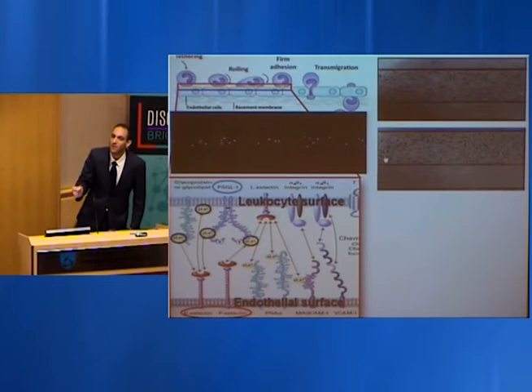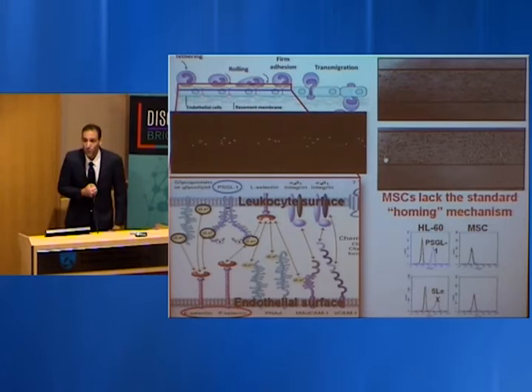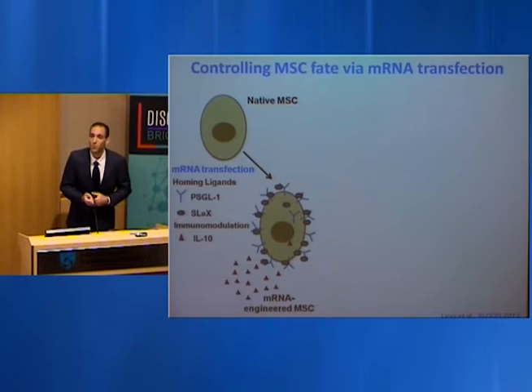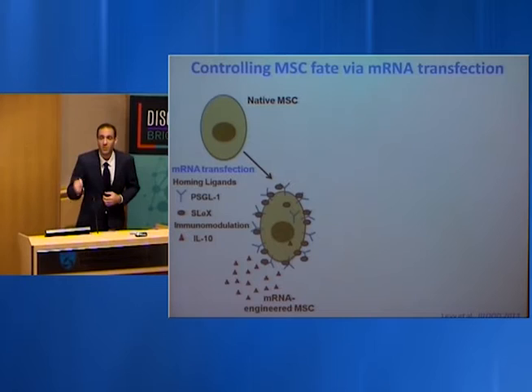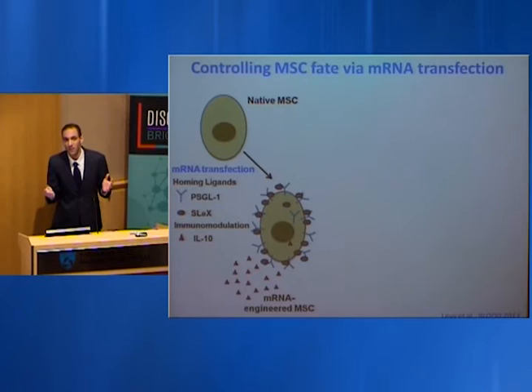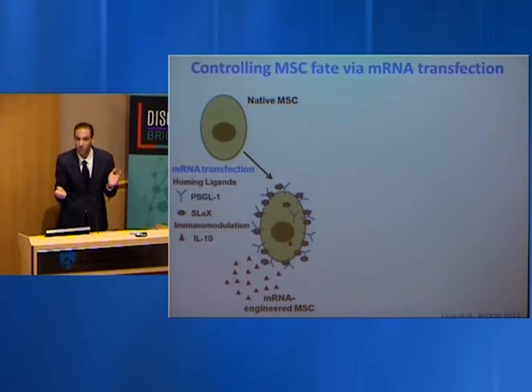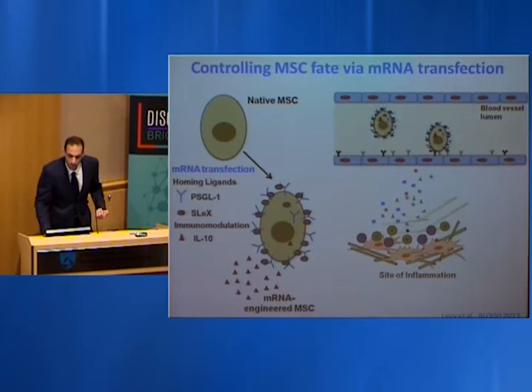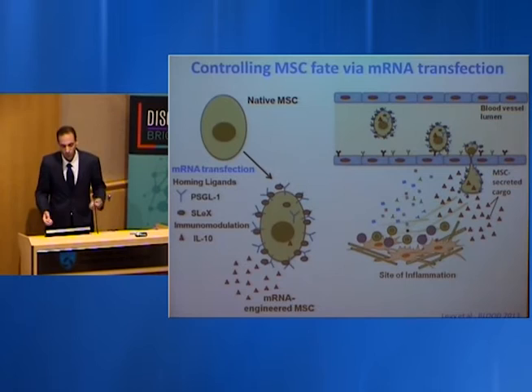The problem with mesenchymal stem cells is they lack this mechanism to be recruited to sites of disease at high efficiency. Using mRNA transfection — a transient form of genetic engineering with no genome integration, considered safer than DNA engineering — we can induce expression of specific proteins in stem cells, decorating the cell surface with homing ligands that attract it to sites of disease, essentially putting a zip code on the cells. We can also control the therapeutic cargo, making them express anti-inflammatory agents to better suppress inflammation.